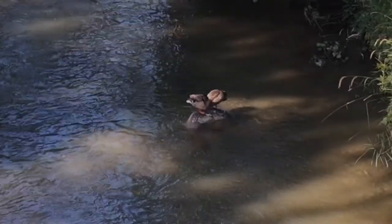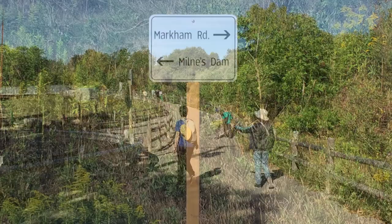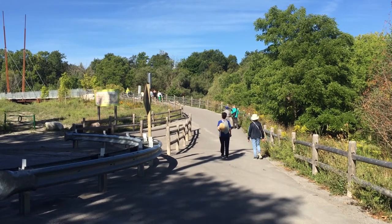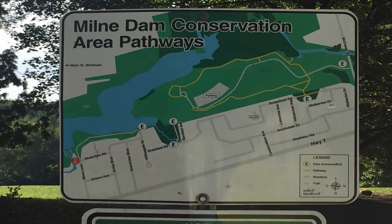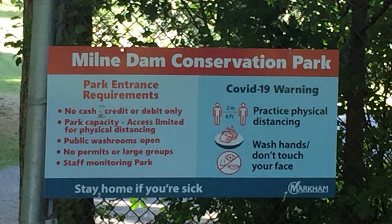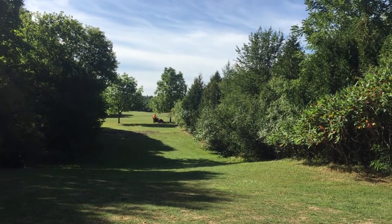We know we are at the tail end of summer. We make our way back to the Milne Dam Bridge. From a distance, we can see birds stretching their wings and enjoying the sun on the reservoir. After crossing the Milne Creek Bridge once again, we arrived at the Milne Dam Conservation Park back entrance. The park staff is still hard at work mowing the beautiful lawn.